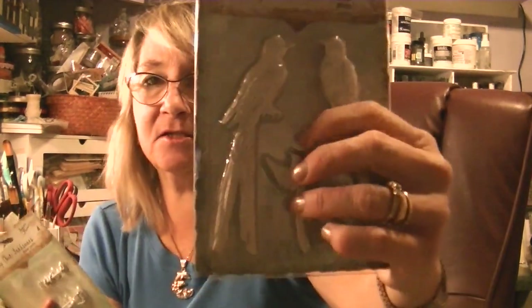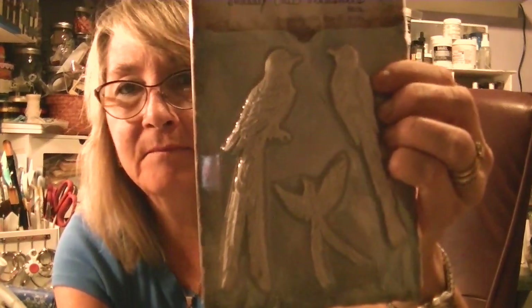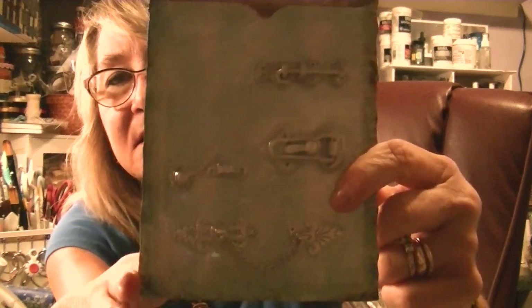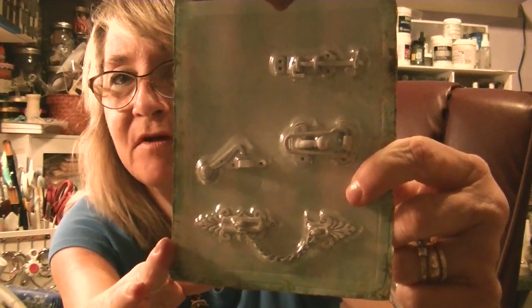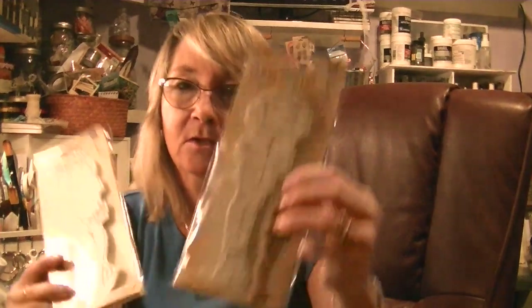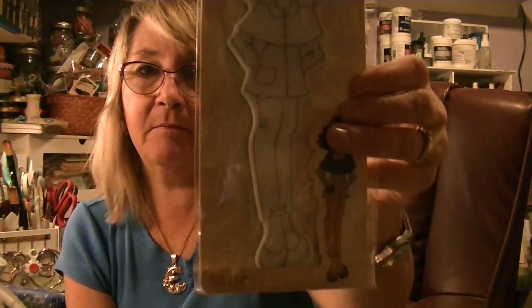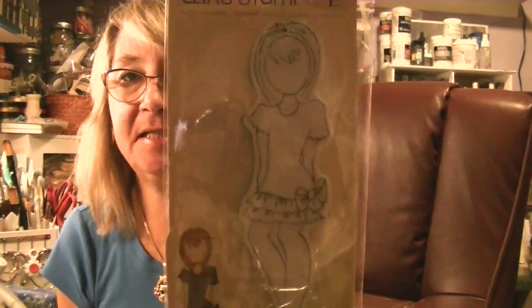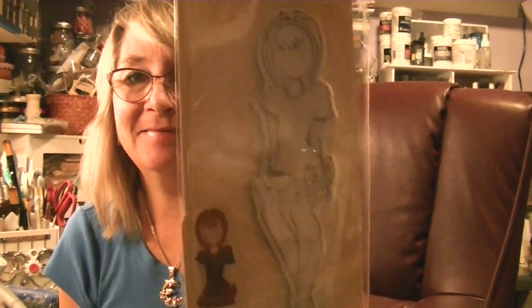I also picked up a couple of the Shaggy Sheet Treasures. Look how big those birds are — huge! I've got some canvases I want to work on and these will work really well. I also got these little lock things — perfect for mini albums. Then I picked up a couple of Prima dolls because I'm bananas about them, but I do actually use mine. I picked up Julia and Dita.